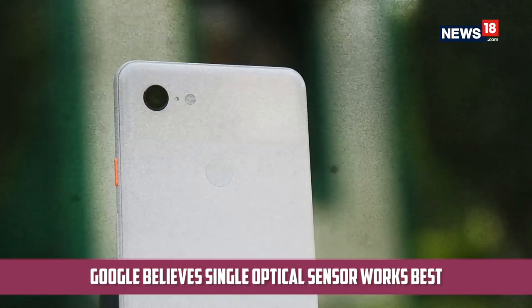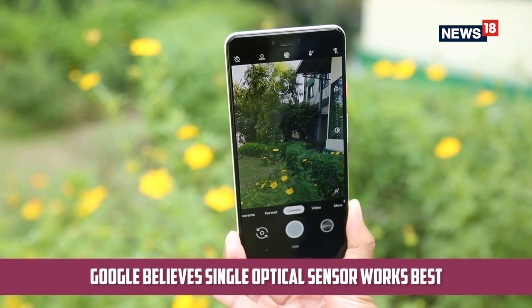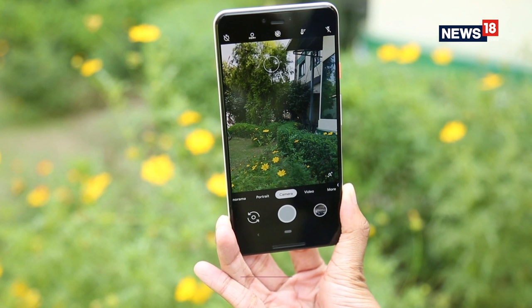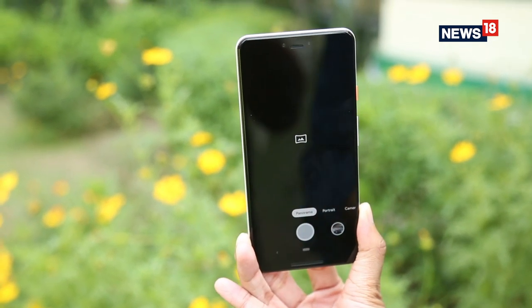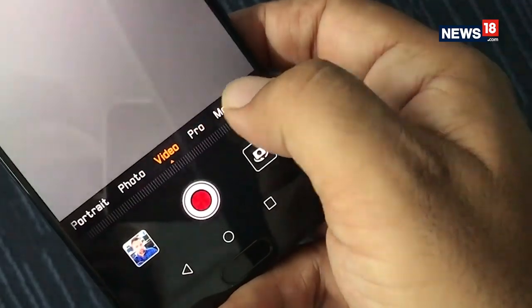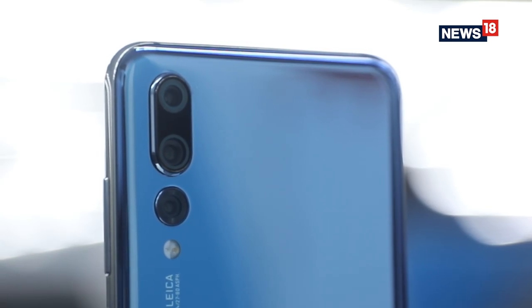However, Google believes that a single optical sensor still works best. Who are we to argue with the Google Pixel 3 XL relying on pristine, artificially intelligent algorithms to pull out great photos? So when it came to camera phones this year, these were the top ones for 2018.